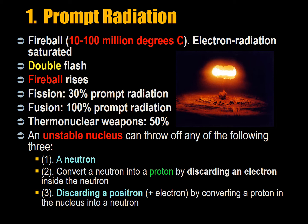An unstable nucleus can throw off any of three things: it can throw out a neutron; it can convert a neutron into a proton by discarding an electron inside the nucleus; or it can discard a positron, which is a positive electron, by converting a proton in the nucleus into a neutron.